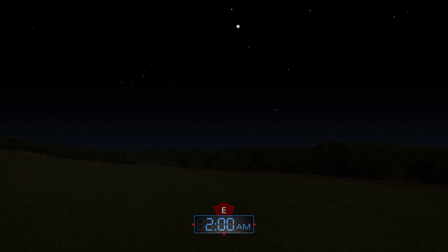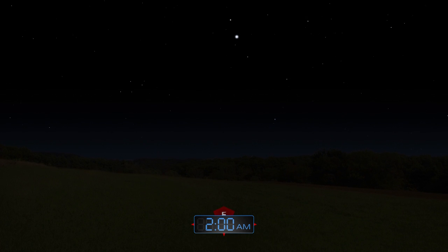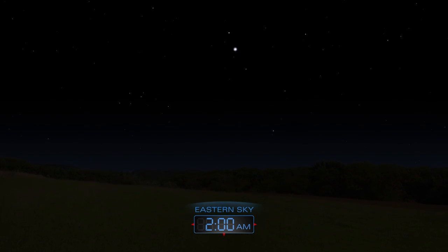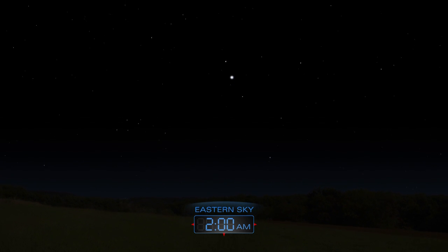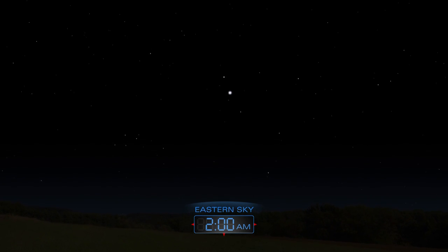The Lyrid meteor shower will peak in the early morning hours of April 22nd. However, the glow of the full moon will make it difficult to see many of the meteors this year.